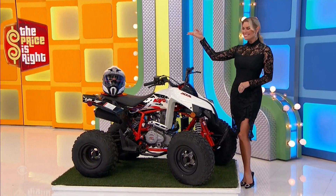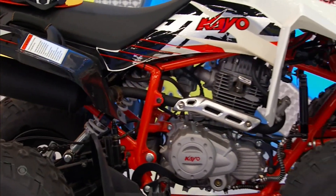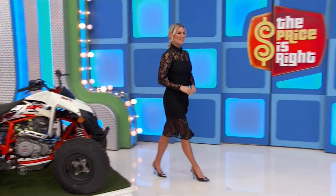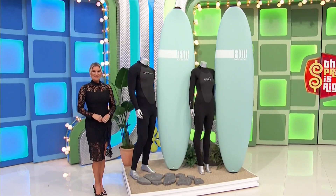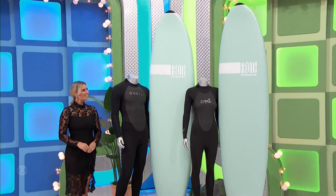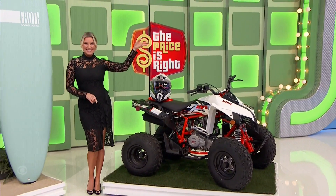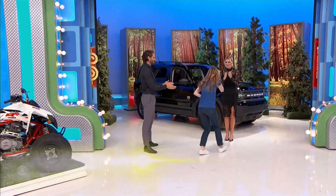On your fun new ATV! It's the KO Jackal 200 ATV, featuring a 200cc engine and 4-speed manual transmission with reverse. A helmet is included! The ocean below as you ride the waves on your new surfboards! Made for surfers of all abilities, these 8-foot soft-top wake surfboards feature a soft outer skin that wraps around a full-blast foam core. Two wetsuits are included! A fun ATV and surfboards — $88 worth of prizes.